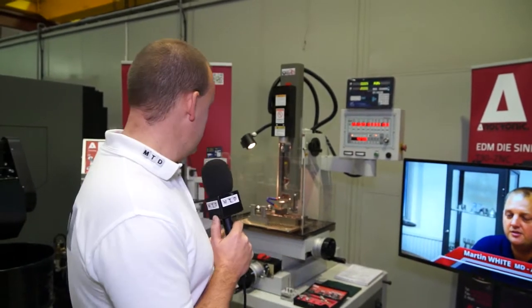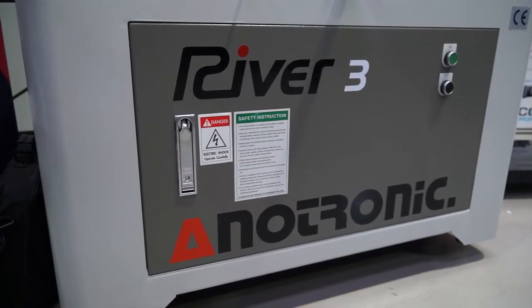So it's not just Herco machining centres and lathes here on show — in fact we've got EDM solutions as well. And behind me we've got the river range from Anatronic.